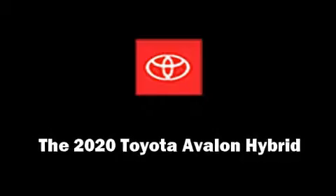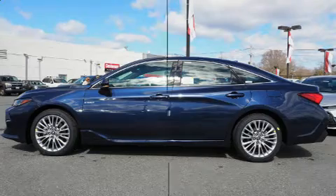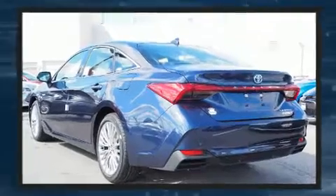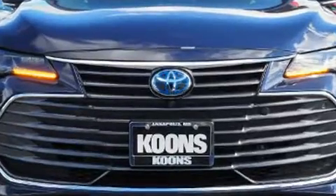Experience driving perfection in the 2020 Toyota Avalon Hybrid. This four-door, five-passenger sedan will allow you to take command of the road with confidence. Smooth gear shifts are achieved thanks to the 2.5-liter four-cylinder engine, and for added security,